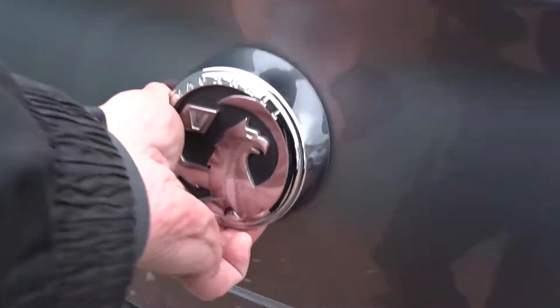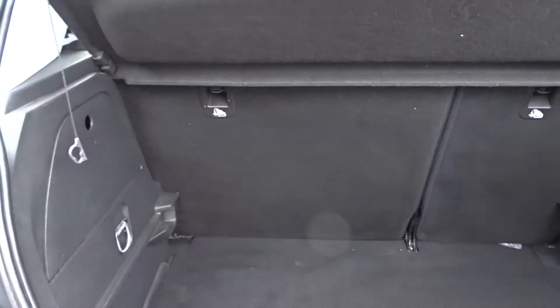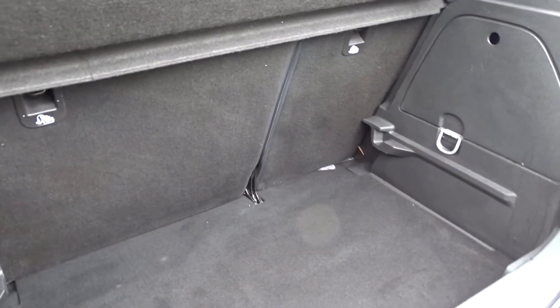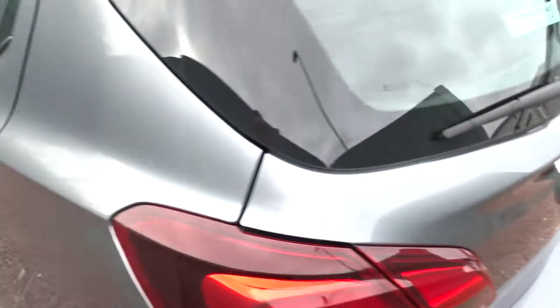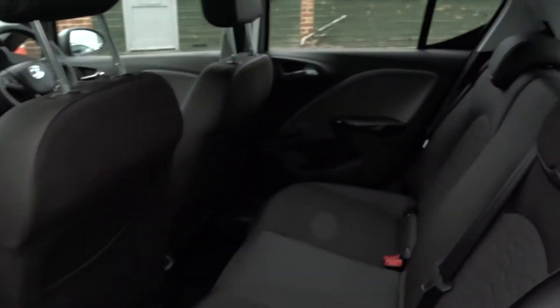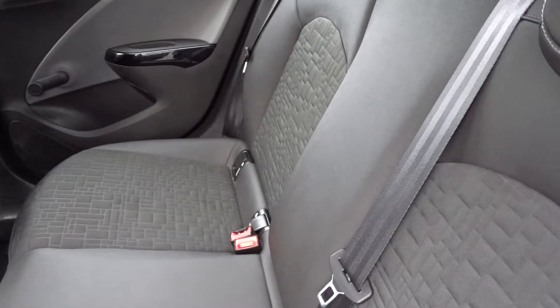It's got an excellent sized boot which comes complete with 60/40 split rear folding seats, with nice fixed isofix strap fittings on the rear for that extra security when fitting child seats. There's plenty of space in the rear of the car for up to 3 passengers to sit quite comfortably.